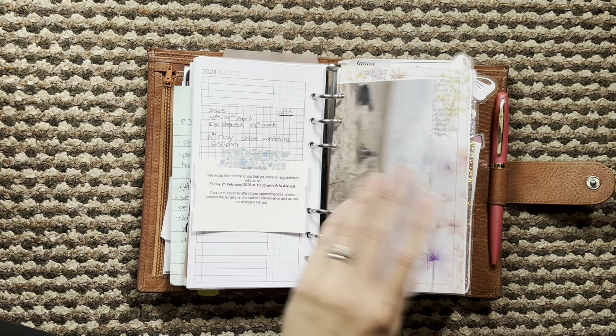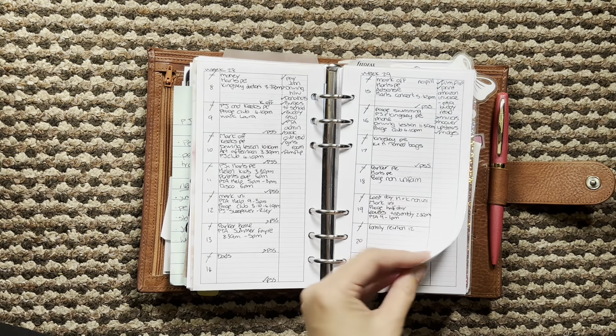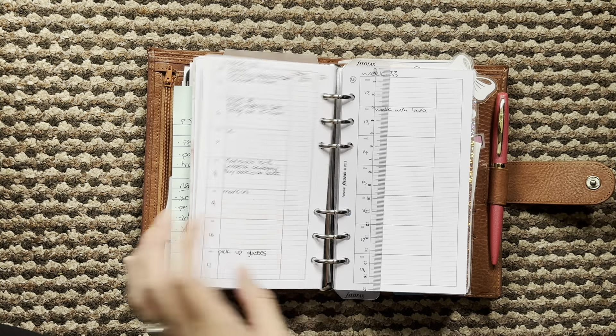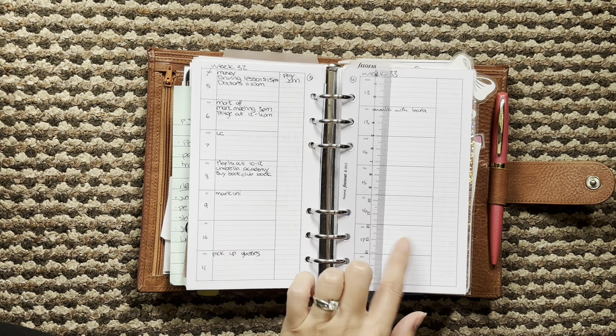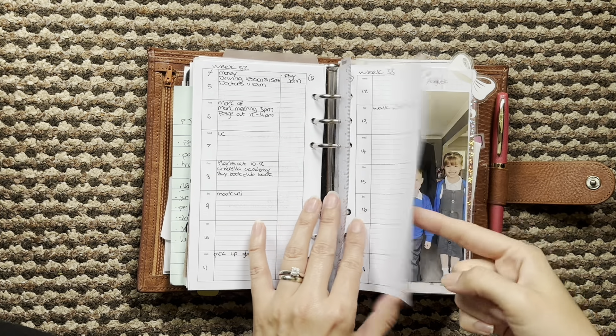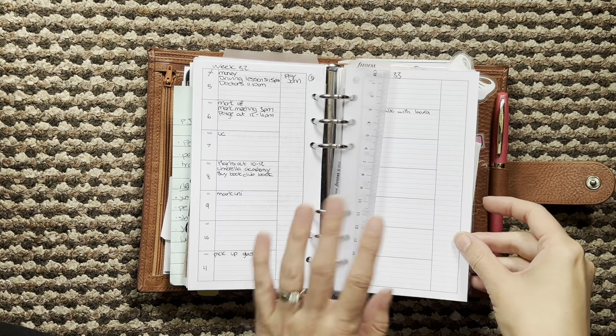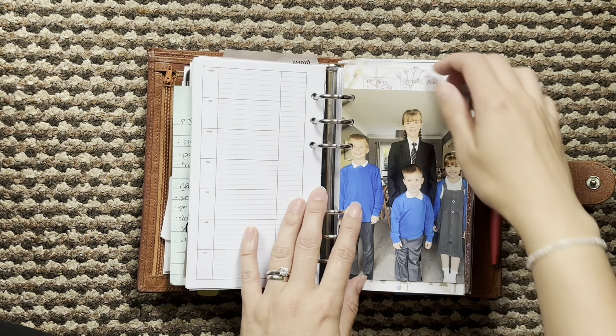Then we have my weeklies. I've looked at a different weekly — it's a week on two pages. I'm not going to need it during the summer but I feel like in September I might switch to that one. I'll keep you updated.